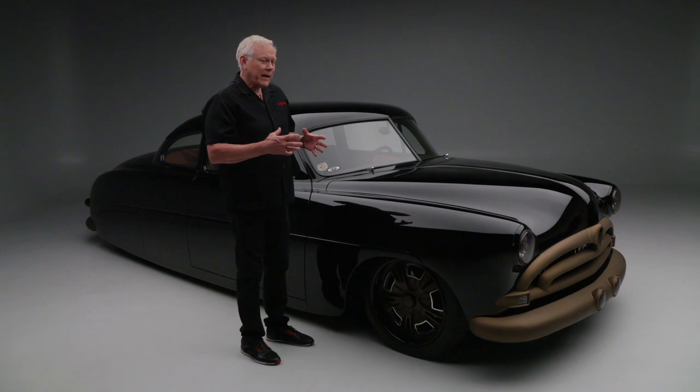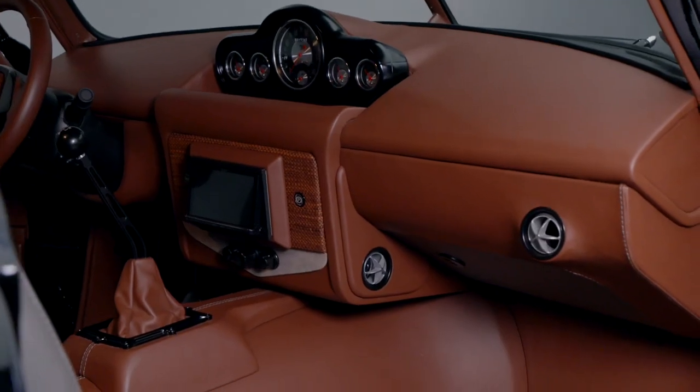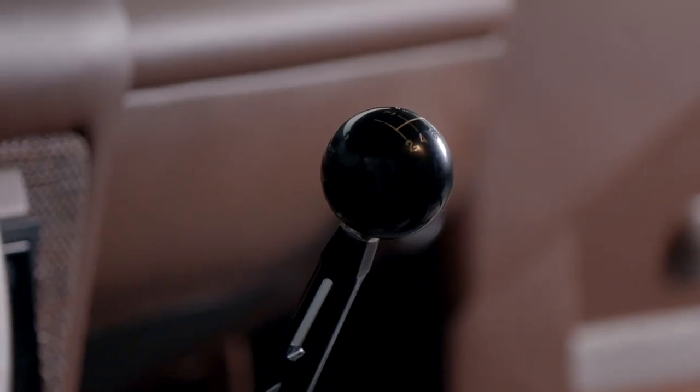The modernization continues inside the cabin with a mix of brown and basket-weave Alcantara leather. It has a media screen in the dash and customization done everywhere.